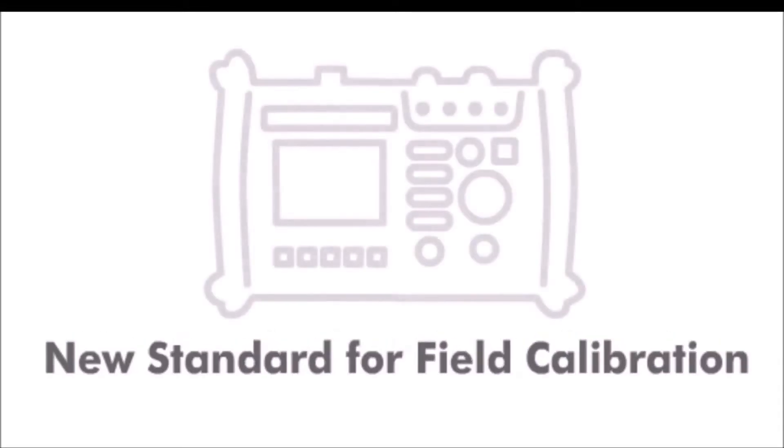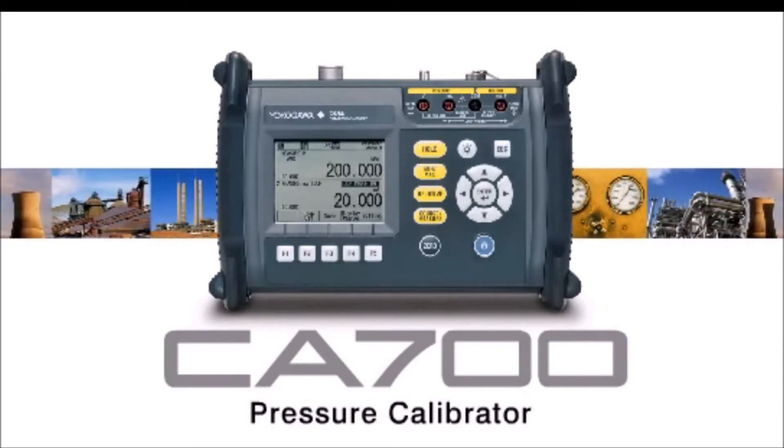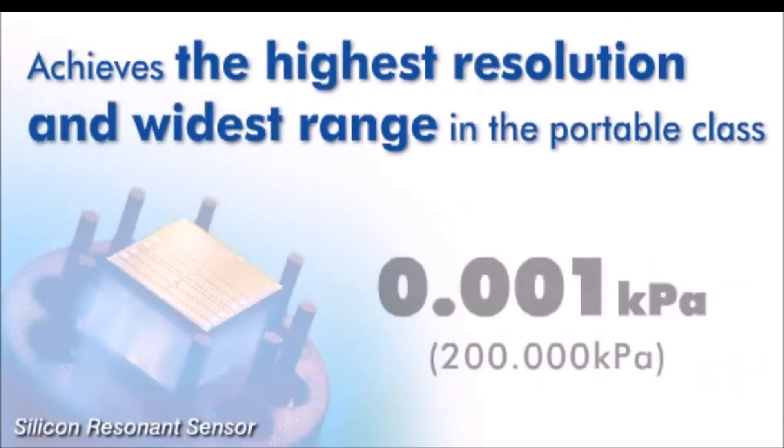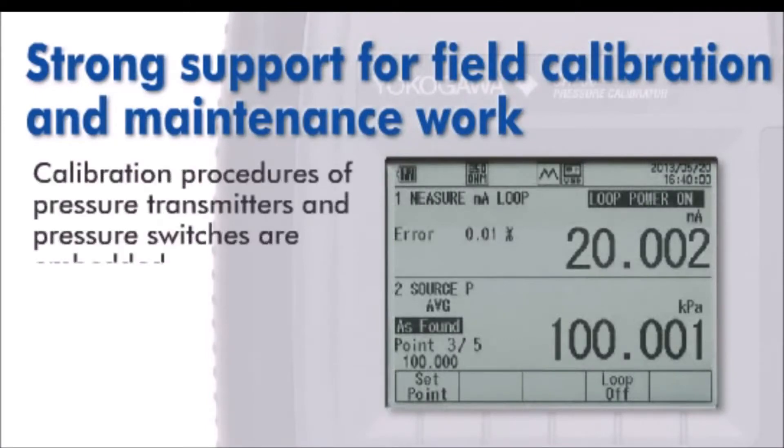Looking for the new standard in field pressure calibration? Introducing the CA700 Pressure Calibrator from Yokogawa. With the highest accuracy, resolution, and widest range in its class, the CA700 is an excellent tool for field calibration and maintenance work.